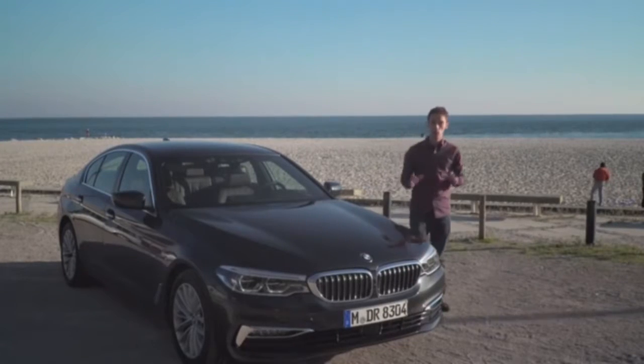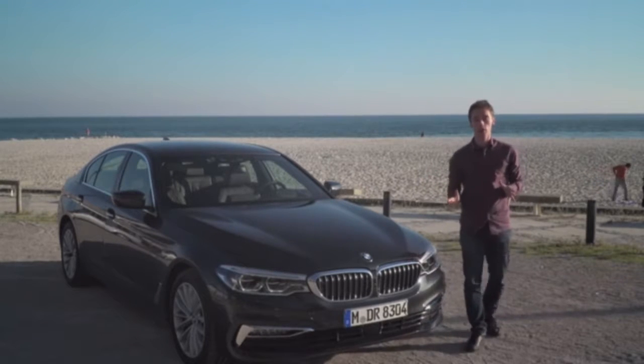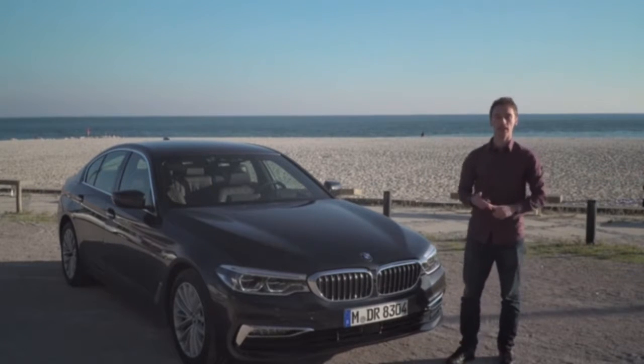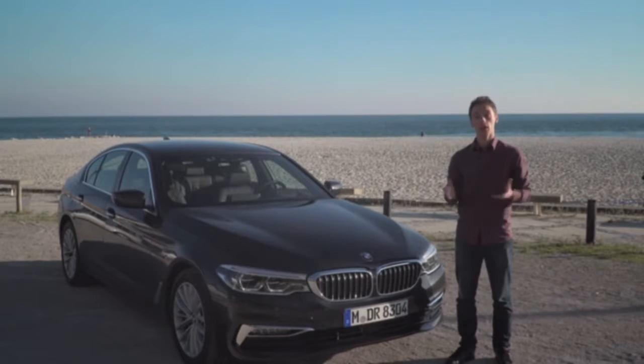The BMW 5 Series has always been one of the most complete saloons you can buy, offering pace, practicality, excellent driving dynamics, and a premium badge. This is the new 5 Series. It's one of the most hotly anticipated cars of 2017, and when it arrives, it'll freshen up rivalry with the Audi A6, Mercedes-Benz E-Class, and the Jaguar XF. This new 5 Series is lighter than the model it replaces, which helps with fuel efficiency and handling as well. We've come to Lisbon to find out what it's like.